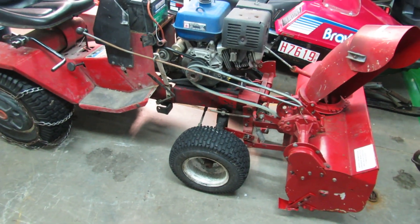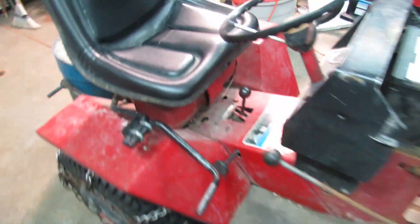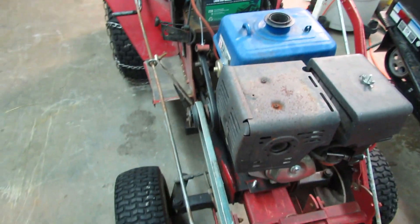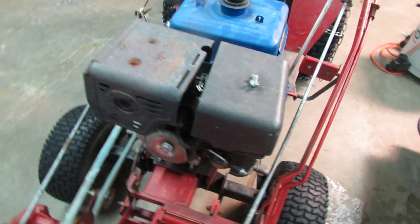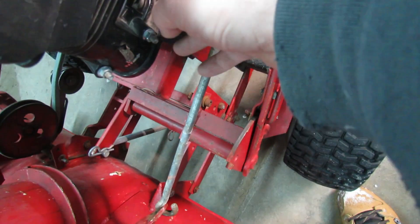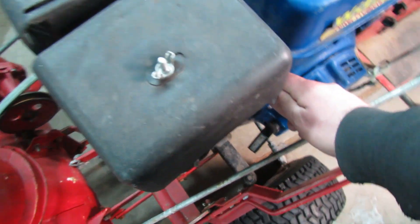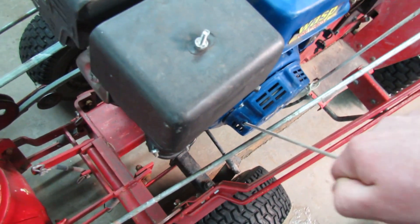I've got to clear the driveway — I'm running out of daylight so I'll try and get a little bit of footage of blowing snow. There's not much snow, but here we go: key on, choke, fuel's on. This has been a really good running engine — usually two pulls.